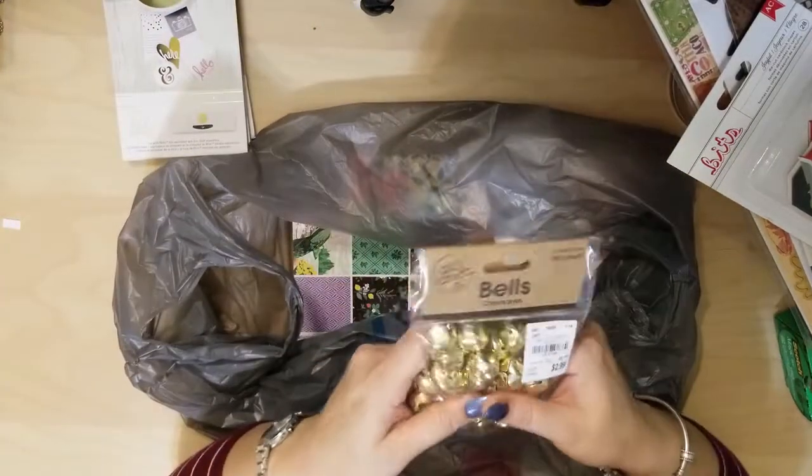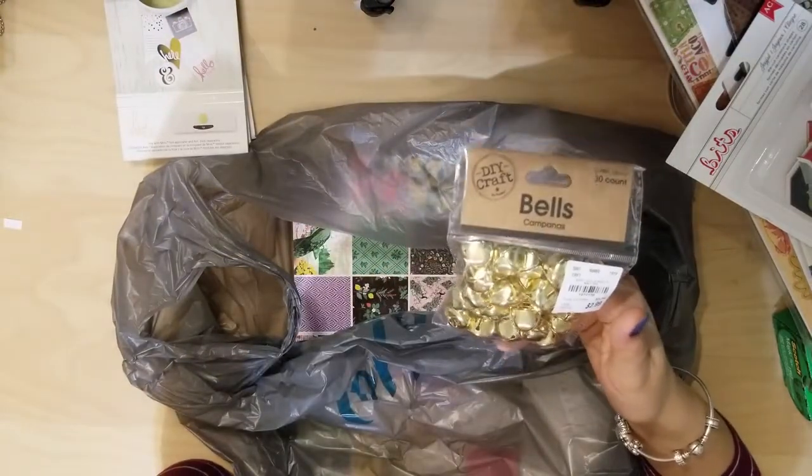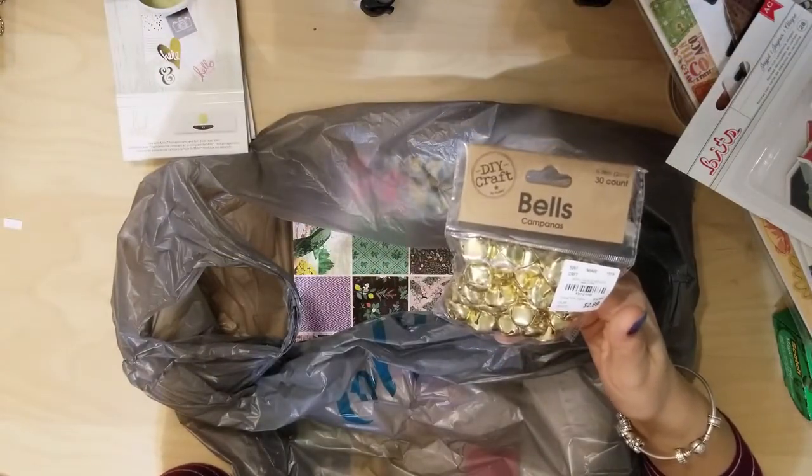And then I got some bells for some projects I have planned coming up for the holidays.